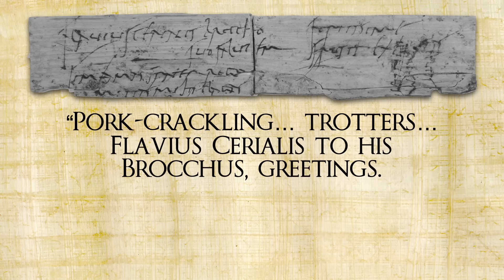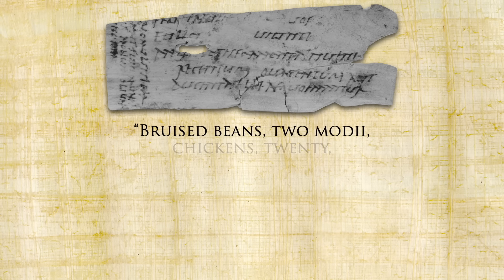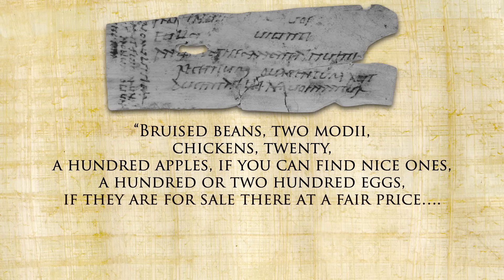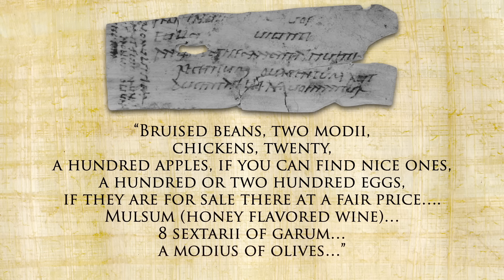Since they are just fragments, we rarely get the full picture, but we do get a good idea that they were eating far more than just bread and porridge — they had a wide variety of food. One even mentions pork crackling and trotters. Another fragment lists: bruised beans, 2 modii; chickens, 20; a hundred apples if you can find nice ones; a hundred or two hundred eggs if for sale at a fair price; mulsum honey-flavored wine; 8.6 sextarii of garum; a modius of olives.